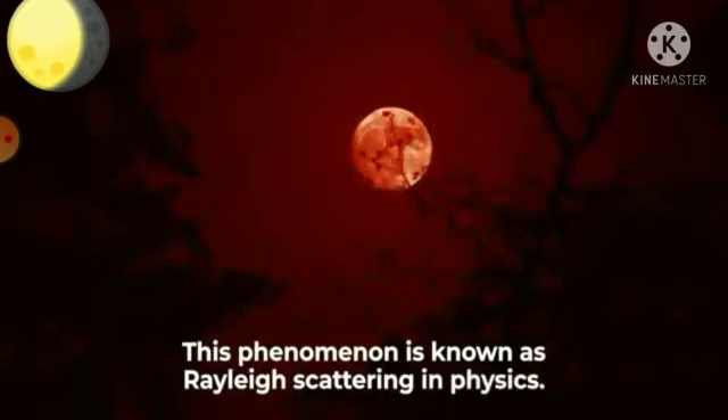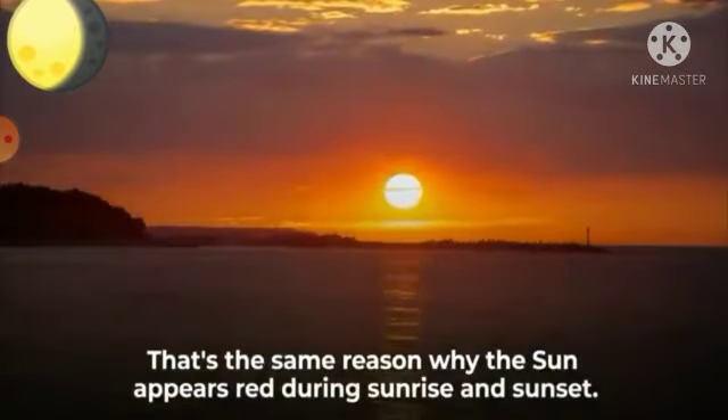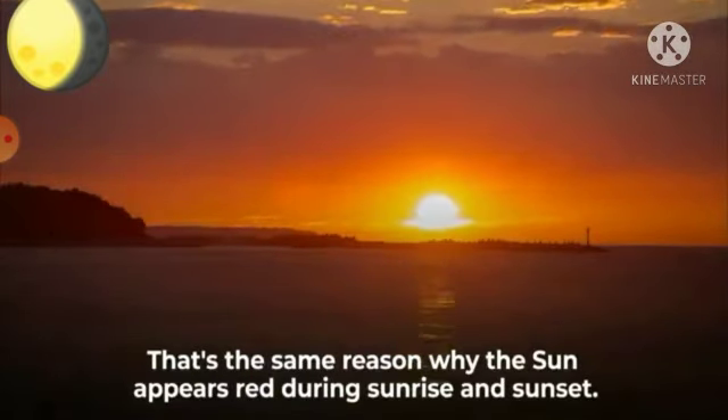This phenomenon is known as Rayleigh scattering in physics — the same reason why the sun appears red during sunrise and sunset.